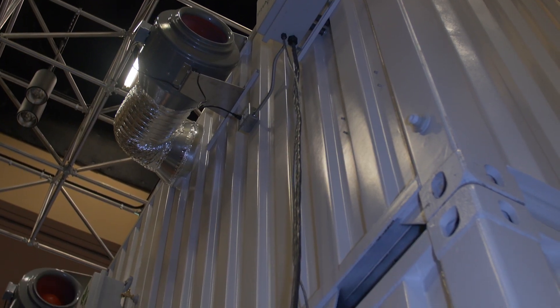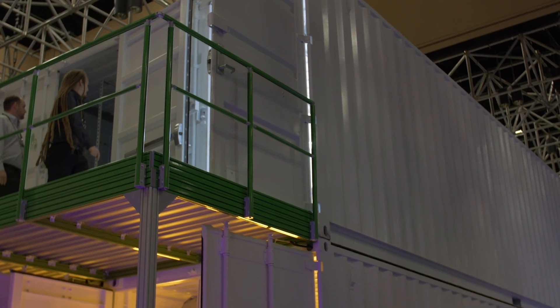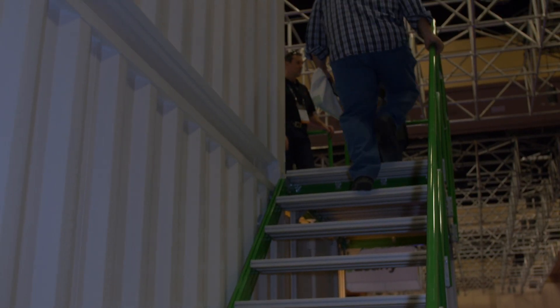Double stacking or even triple stacking our system is typical. The system here has a mezzanine and complete access to the second level, typical of what our customers would do. We also do extraction containers, complete facility design, and now consulting and grow help for our customers as well.